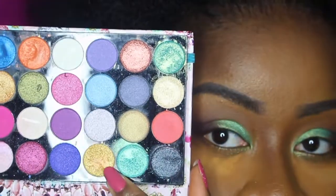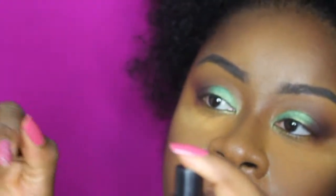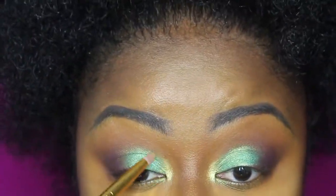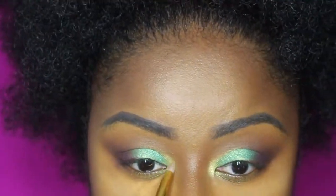I've blended everything and I'm going to be applying this gold color on my inner sides — that's to give a little touch-up. Me estoy poniendo este color oro en el interior del ojo para darle un poquito más de brillo, un poquito más de luz, de vida — y eso es todo chicos.